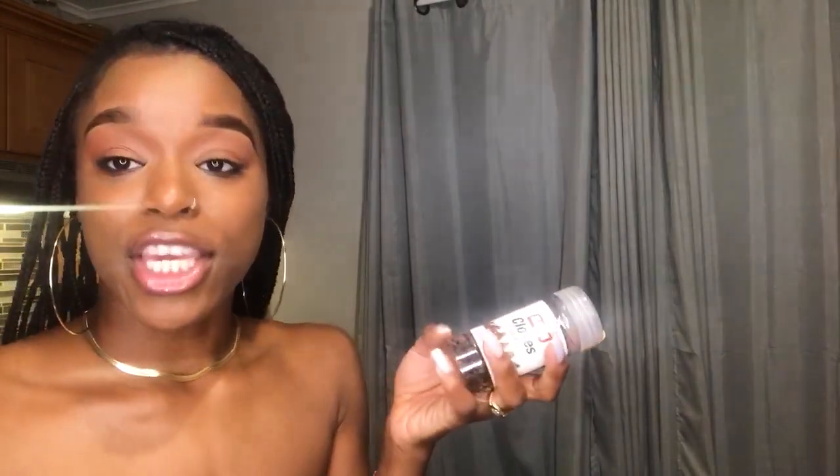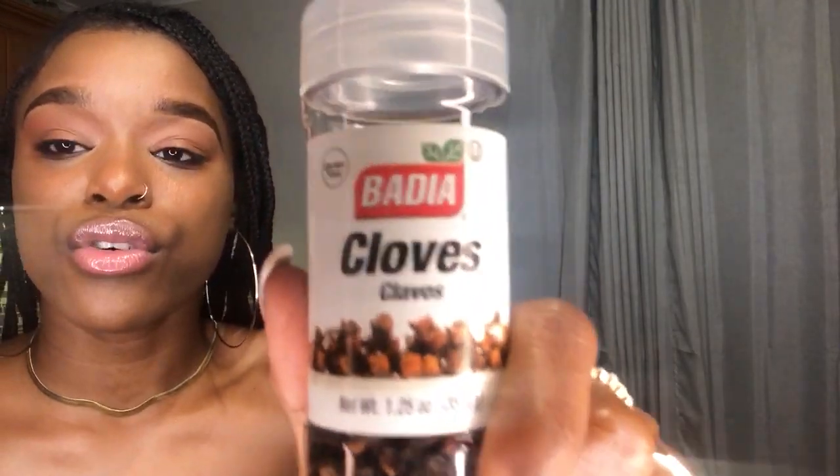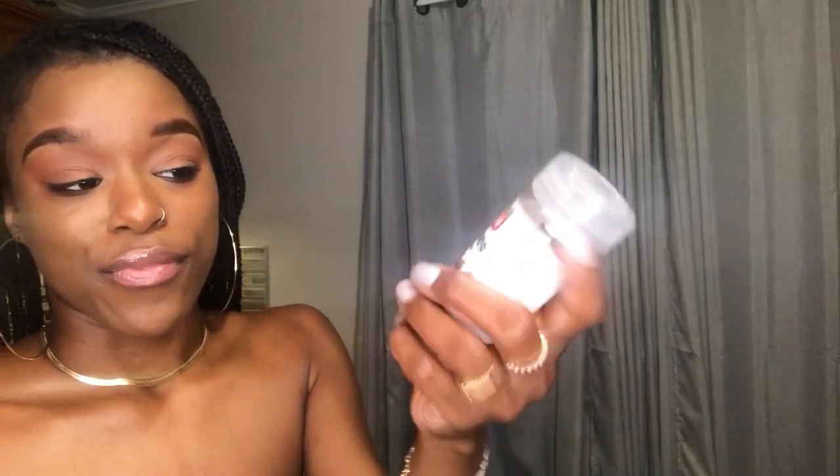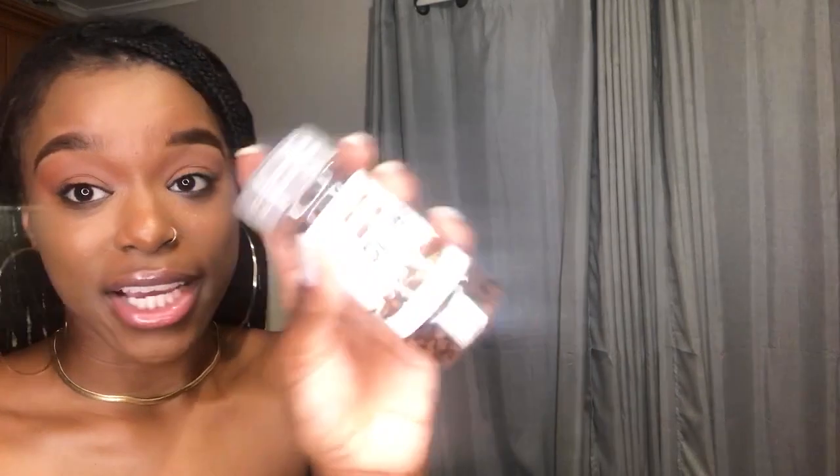Soursop is approved on Dr. Sebi's alkaline list. I can't get the leaves right now but I got the tea, so I make these with my herbs. I'll tell you guys all about the soursop tea in my next herbal video. I got some cloves — cloves are on his list. I use cloves to season up my food like quinoa, or I put them in a tea, or I put them in my respiratory steam. You can also use cloves as a mouthwash — I've never done it before but I heard about it and I'm going to look into that.